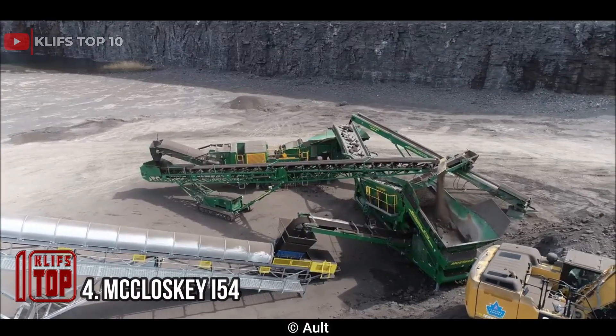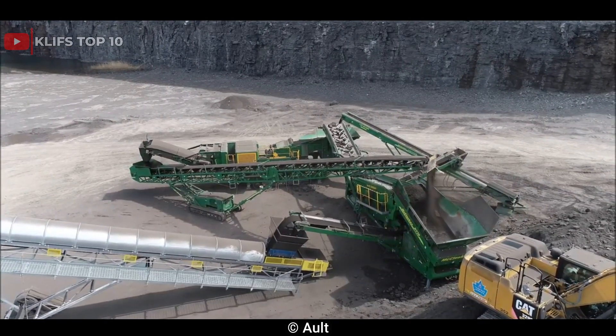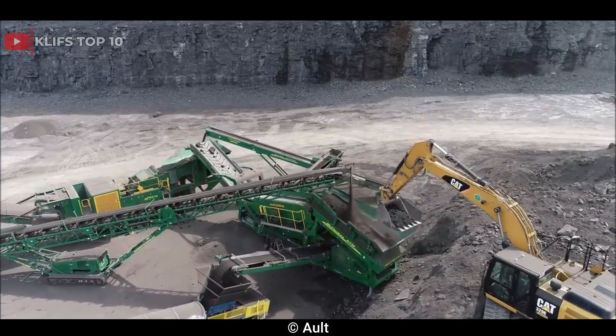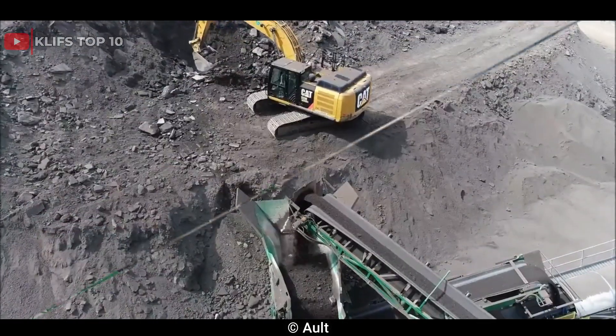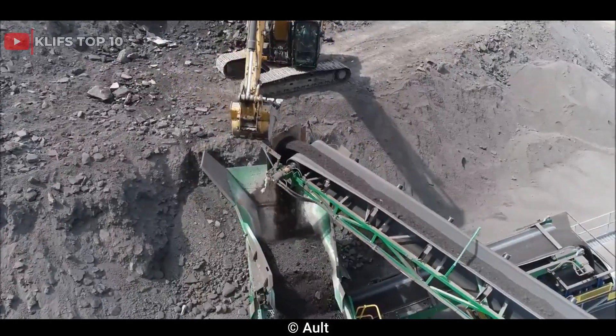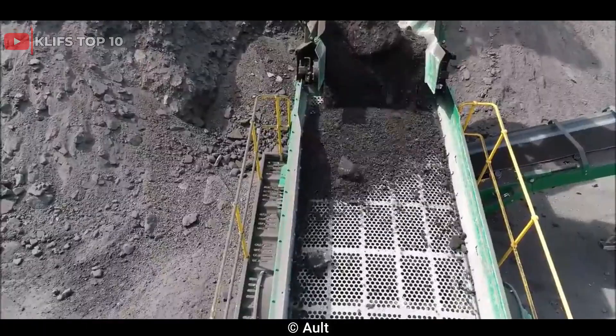Number 4: McCloskey I54. This mobile impact crusher was designed and manufactured by McCloskey International, a Canadian-based company that specializes in the production of heavy-duty crushing and screening equipment for the mining, aggregates, recycling, and construction industries. It is one of the company's flagship crushers and is known for its high performance, durability, and versatility.